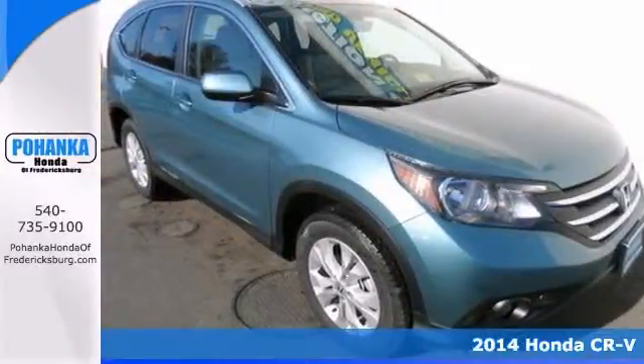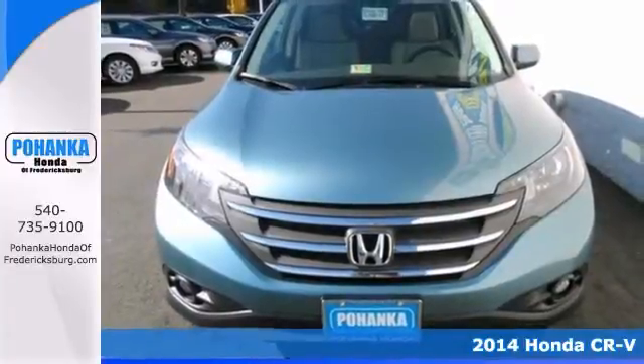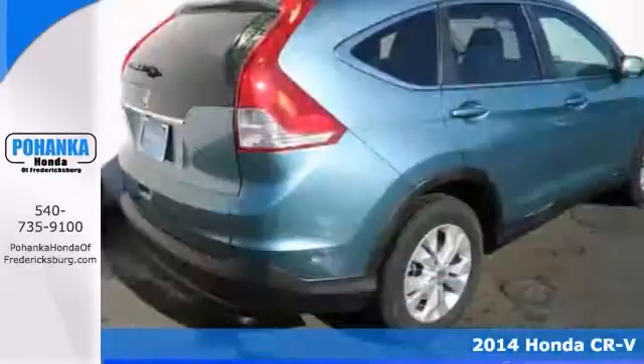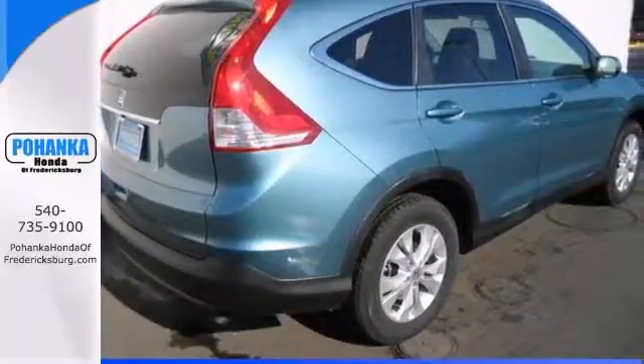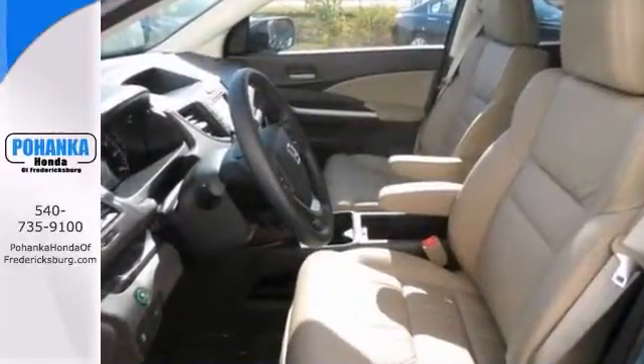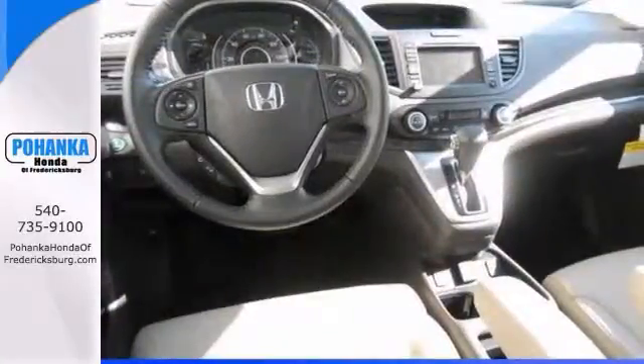How alluring is this good-looking 2014 Honda CR-V EX-L. It's posted exceptional crash test scores and it has amazingly user-friendly controls. And it exhibits outstanding driving dynamics that make this SUV a sure pleasure to drive.